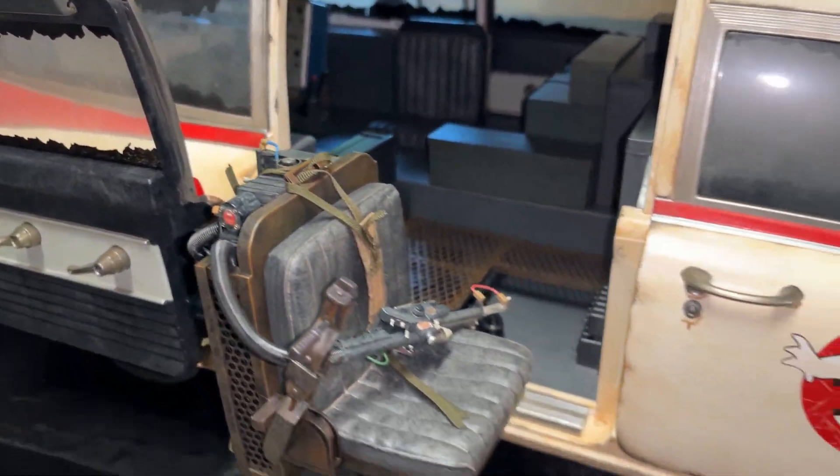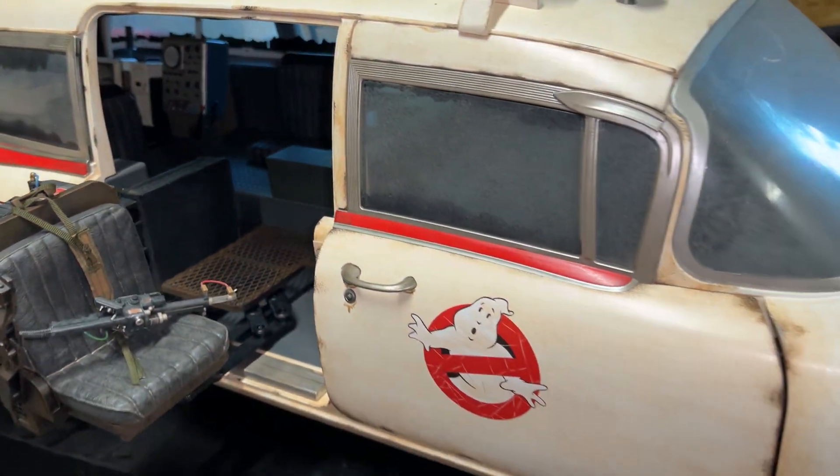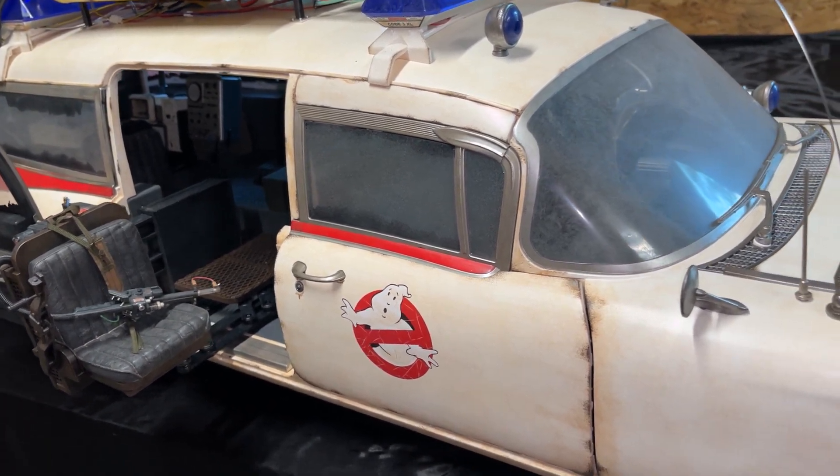Hey everyone, just wanted to do a quick update on my gunner seat from my Blitzway Afterlife Ecto-1. Some of you may have seen my comparison video on my channel between this one and the '84 version.